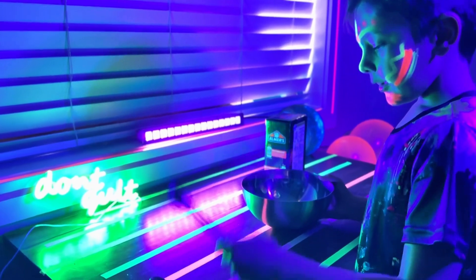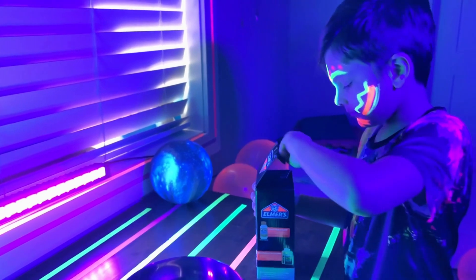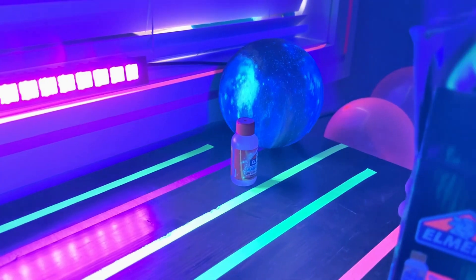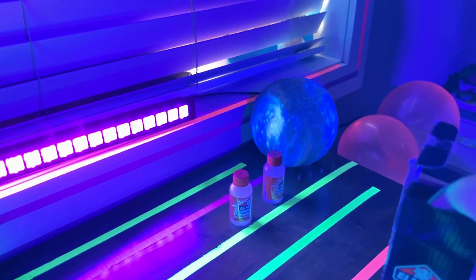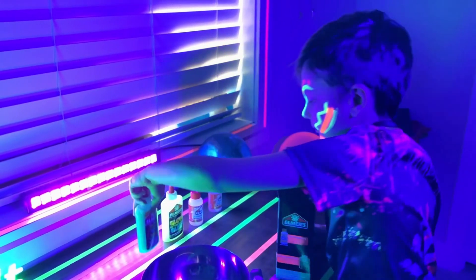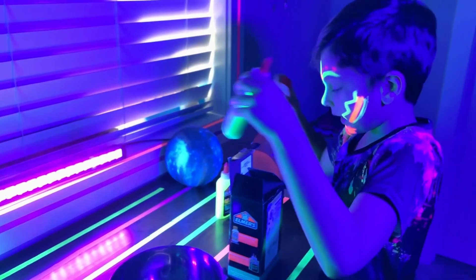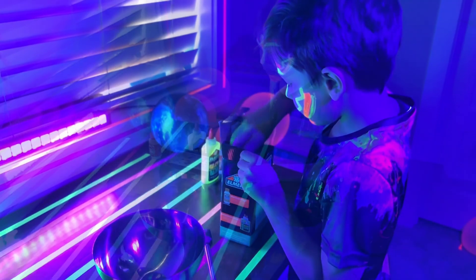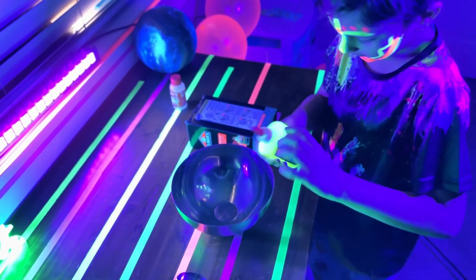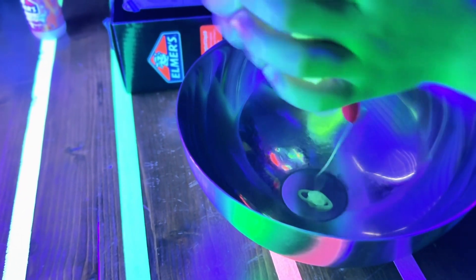You're gonna need a bowl, a spatula, and a teaspoon. Let's open this box — we have Elmer's magical liquid, glow-in-the-dark glue, and another glow-in-the-dark glue. I want to use these two, so we can put the others back in the box. Step one: pour all of this into the bowl.